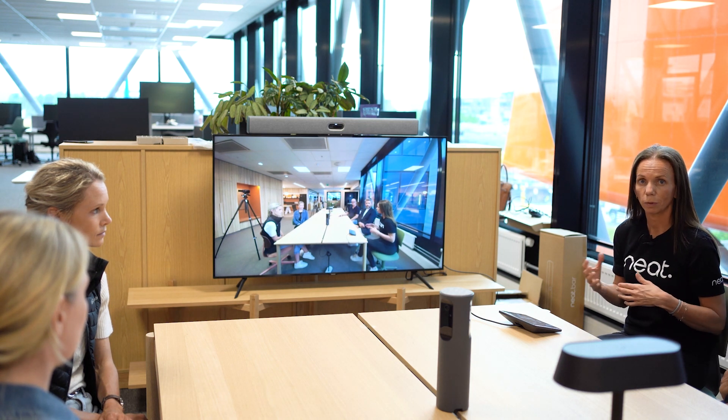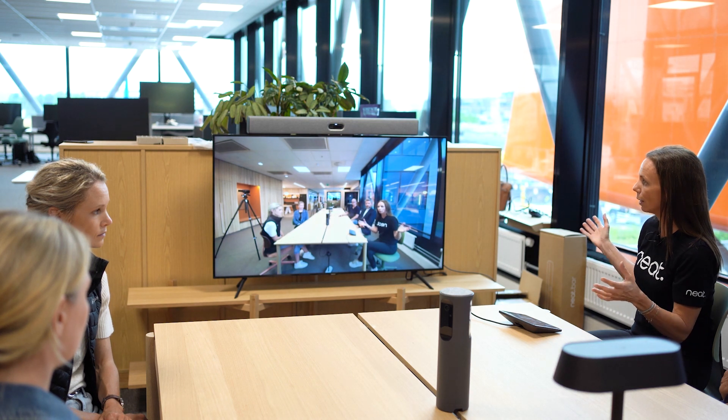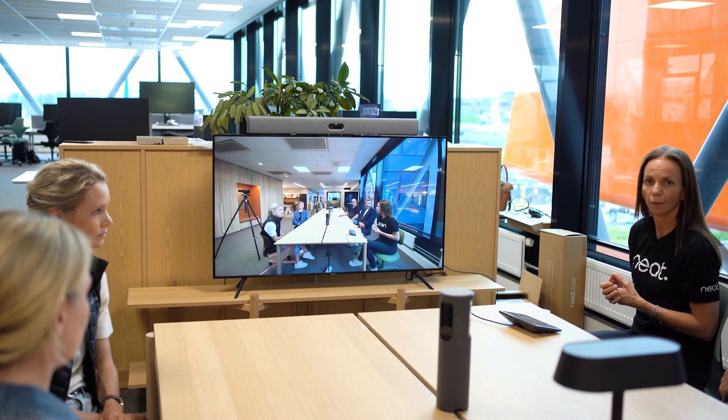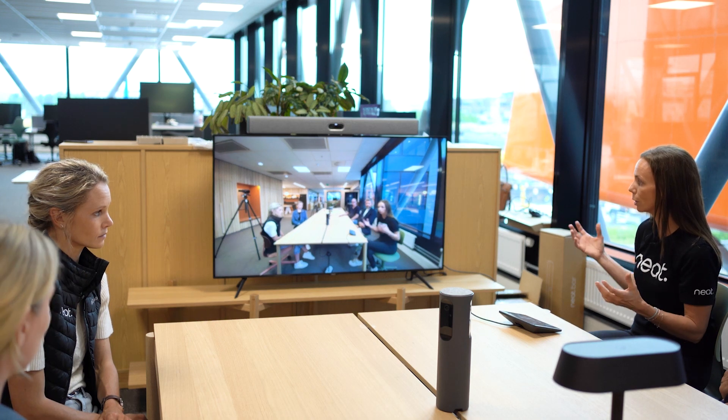Looking at our evolution in video, we started with manual camera control, and here you see a lot of the meeting room — also a lot of unnecessary parts of the meeting space, like walls and tables.